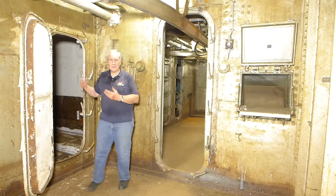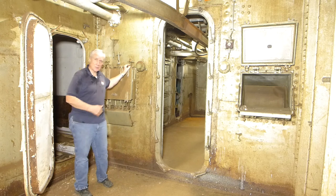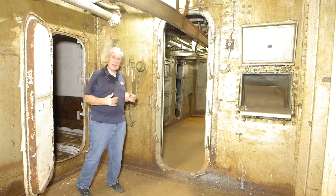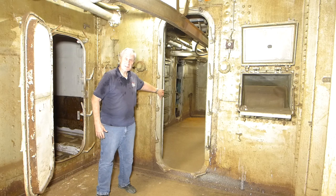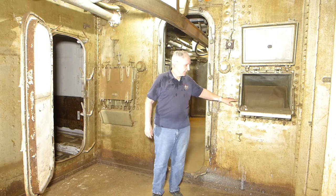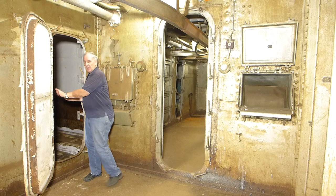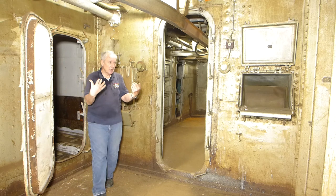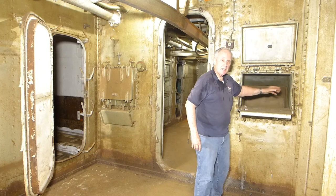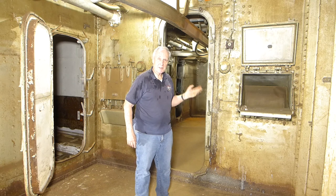We're now in the powder handling room. The powder magazine I just showed is right here to my right, and I'm standing in front of one of the closed powder scuttles that fed into the number five handling room. Whenever powder was being passed, whether in practice or during actual warfare, this door leading into the handling room was always closed and dogged as a basic safety protection. We also have a powder scuttle here that is open and ready to take powder.